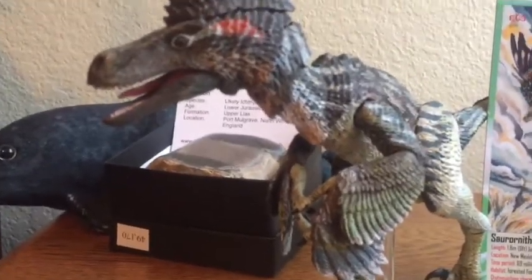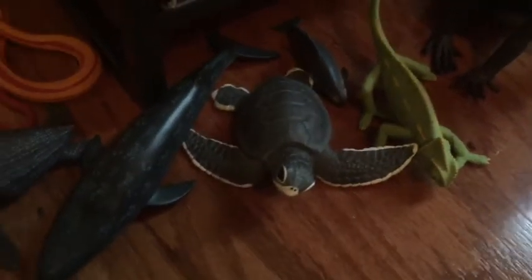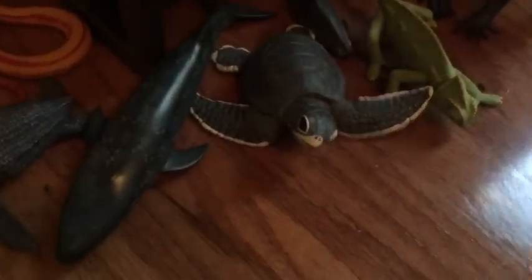All right, so now let's actually get into the shelf itself. Right here on the very bottom, on like the floor, are just some modern day animals that I decided to put out with my prehistoric life. I have a bunch of them but they're all in a box right now — I should be displaying them soon. This is the Schleich Blue Whale, the Safari Limited Leatherback Sea Turtle, and the Safari Limited Corn Snake.